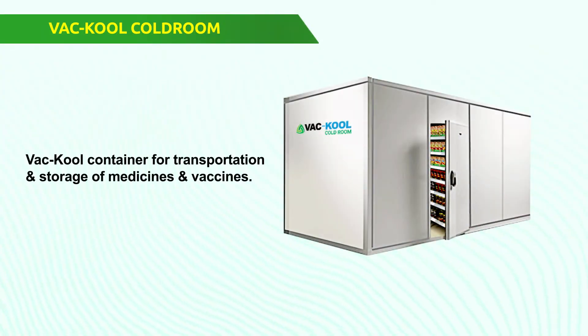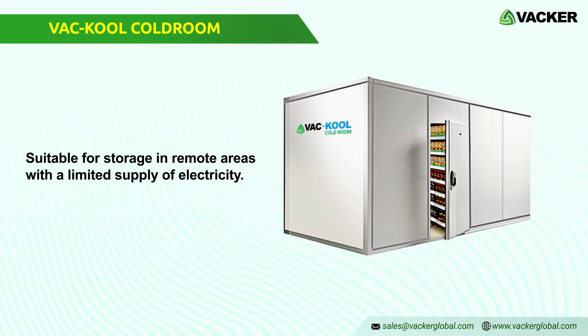Vacker Global supplies VacCool brand container cold rooms for transportation and storage of medicines and vaccines. These are also suitable for the storage of items in remote areas with a limited supply of electricity.